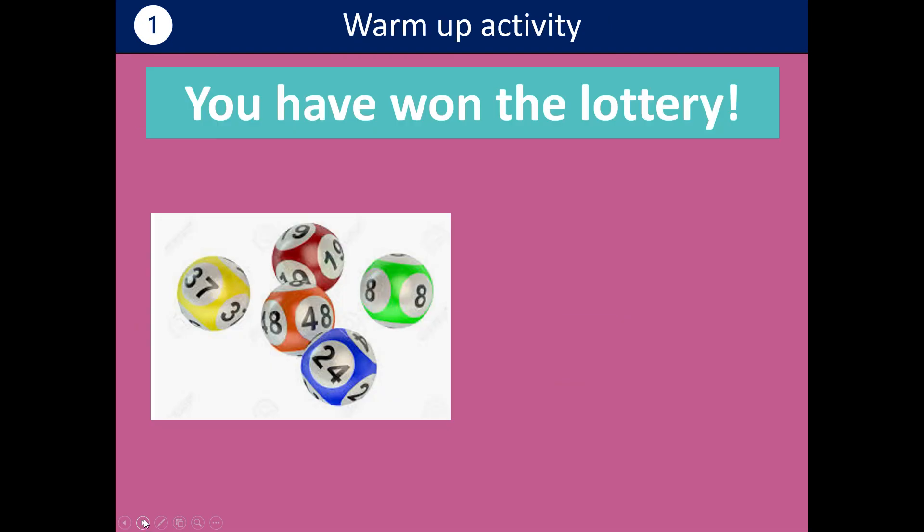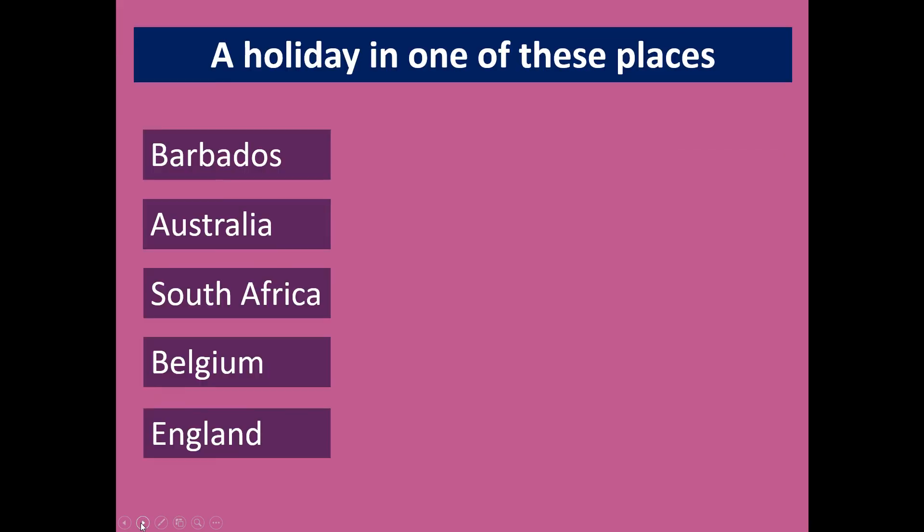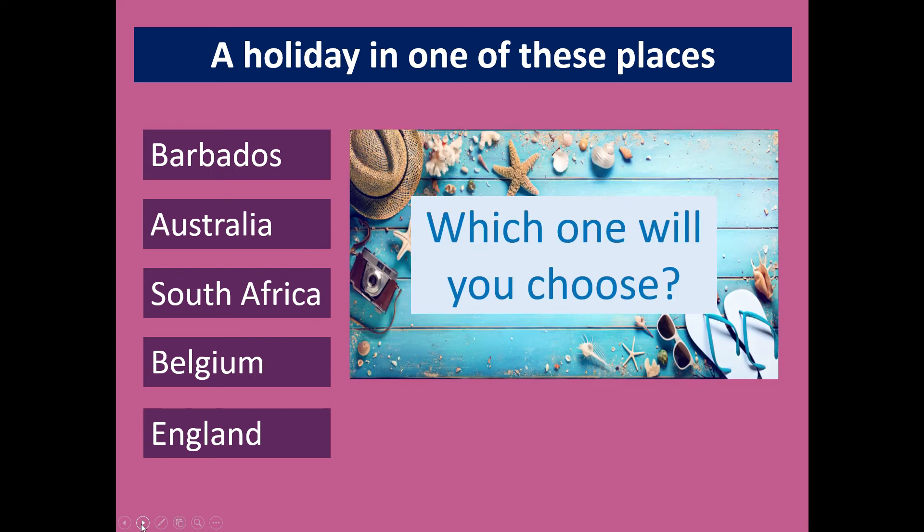Just to get us started, the good news is you've won the lottery. The prize is a holiday in one of these places — Barbados, Australia, South Africa, Belgium or England. Which one will you choose? Have a think. You don't have to tell anybody which one you're choosing.